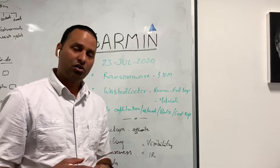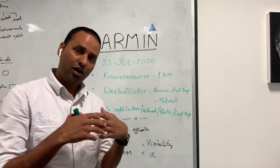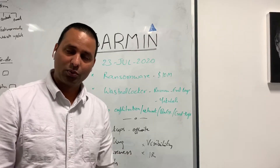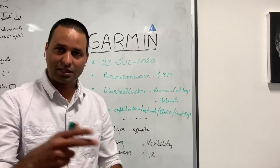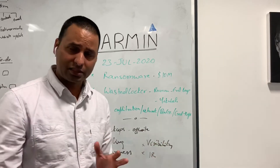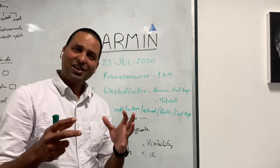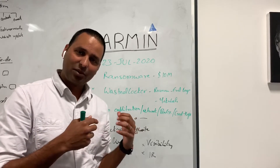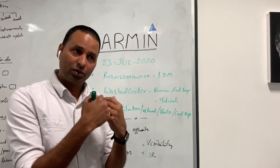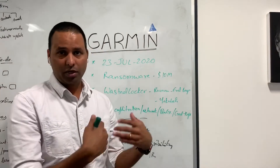On the 23rd of July this year, 2020, Garmin reported an outage of their services. I hope you know the company Garmin, which does all the fitness tracking and also has an application for pilots who use their GPS system. All the points I'm discussing here are available in the public domain and I'm only representing that information and adding my own analysis.